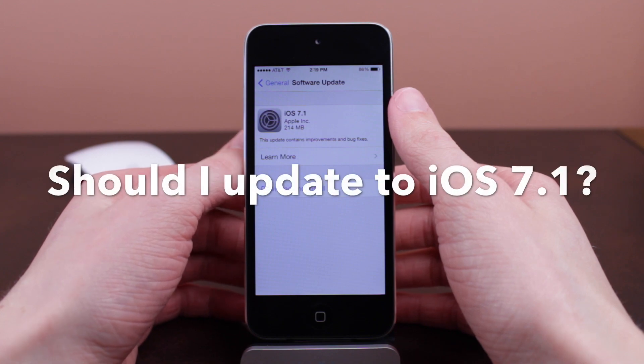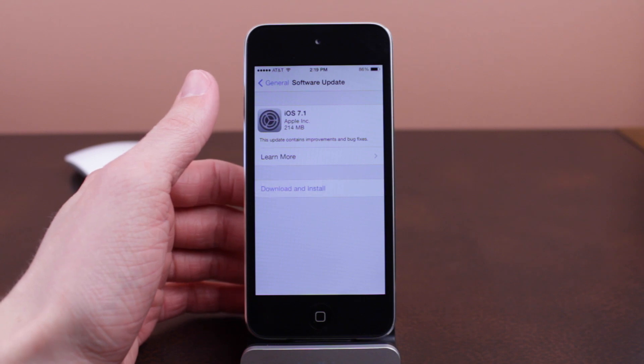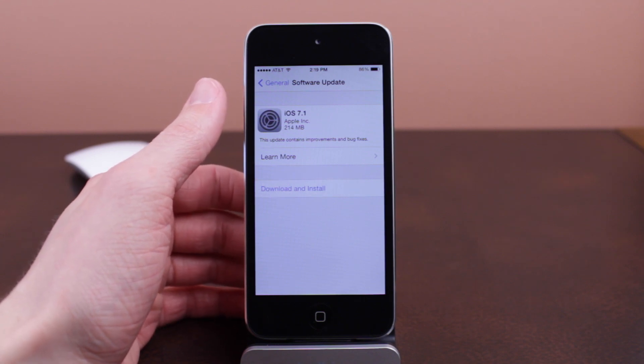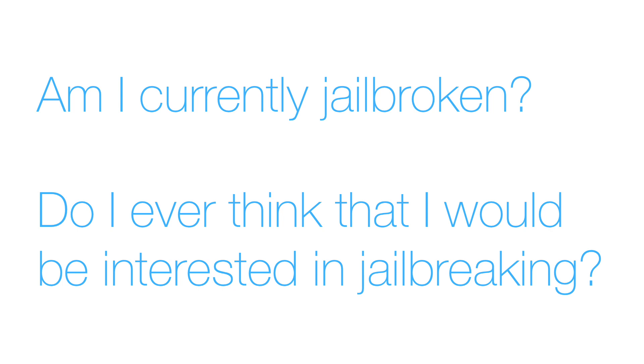The question we are going to be talking about in this video is whether or not you should update, because this is the first public update from Apple that blocks the Evasion 7 jailbreak. So you want to ask yourself: first, am I currently jailbroken? If you answered no, then ask yourself the second question: do I ever think I would be interested in jailbreaking?